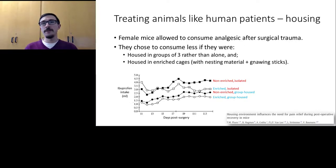Here's the crucial twist. Mice were housed in one of four conditions: groups of three or alone, and in barren cages or environmentally enriched cages with nesting material and wooden chewing sticks. Mice consumed less analgesic if housed in groups and in enriched cages. This shows that the social and physical environment of these mice affected how severe their pain was and how much pain relief they felt they needed.